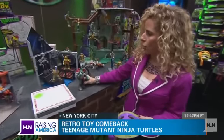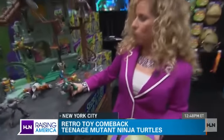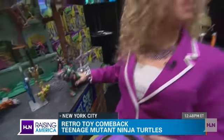We are at the Teenage Mutant Ninja Turtles booth, and we're going to start over here with these slingers. These are a lot of fun — you just move them aside and... oh! Instant impact!